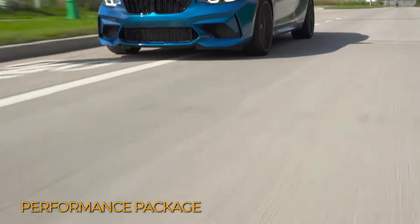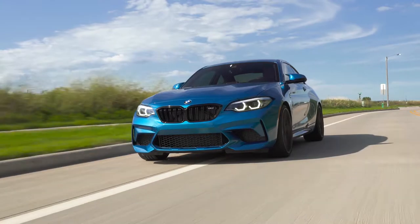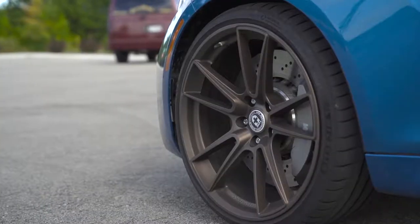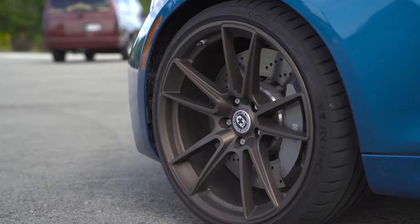Then you have the driver who is all about speed and cutting seconds off their lap time at autocross events or even the local track. For this you're going to want a lightweight wheel that is strong enough to take some abuse. Forged monoblock wheels are very good for this.